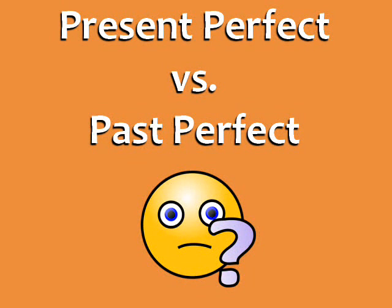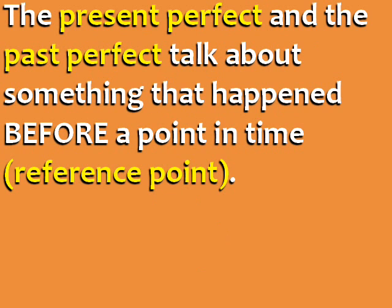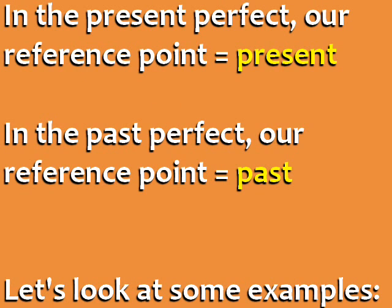Present Perfect vs. Past Perfect, from EspressoEnglish.net. Both the present perfect and the past perfect talk about something that happened before a point in time, called the reference point. In the present perfect, our reference point is the present, and in the past perfect, our reference point is in the past.